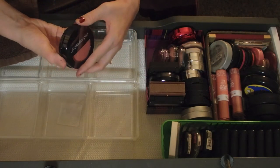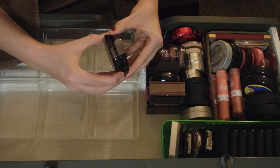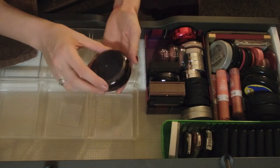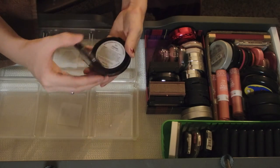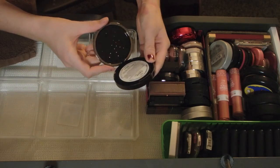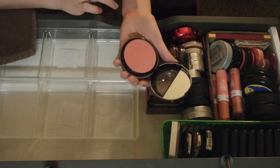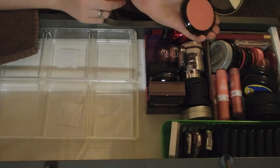This one is broken, you can see it's a little bit off track. This is Bodyography's blush in the shade Calypso. I'm gonna keep this one because I do use it and I really like the shade.